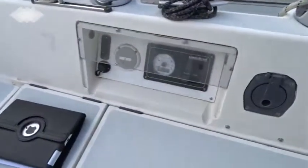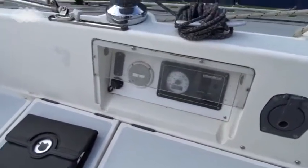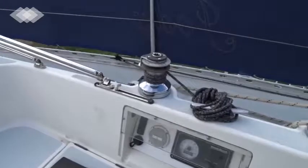A new Yanmar engine was fitted not too long ago. All the controls are up here and it's all very easy to handle, with some good self-tailing winches by Lewmar.